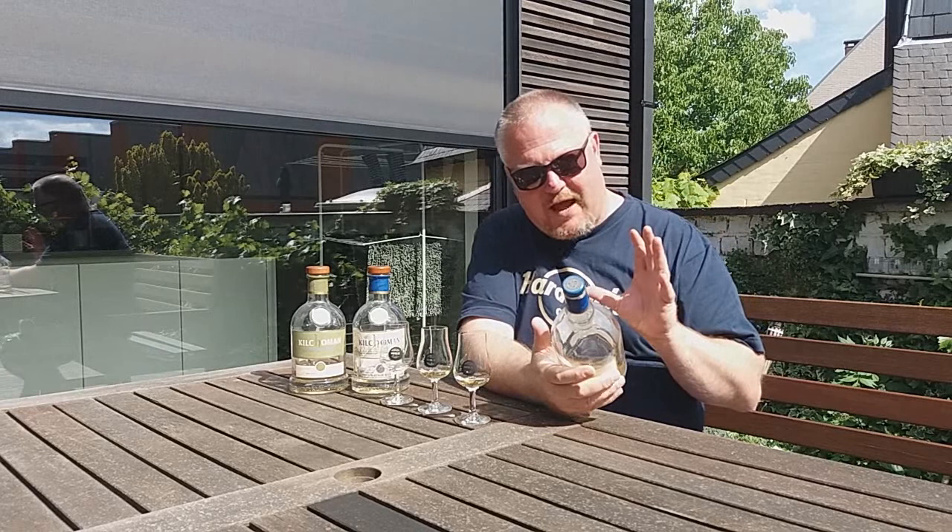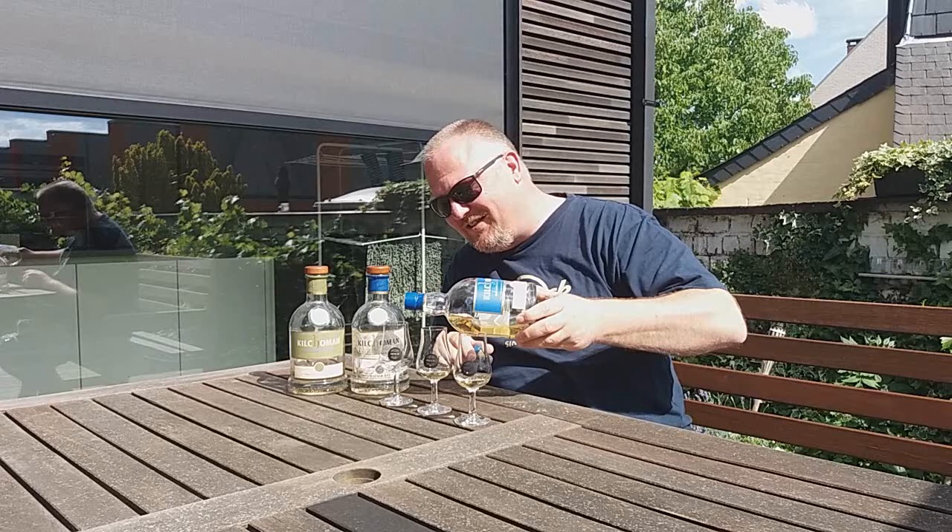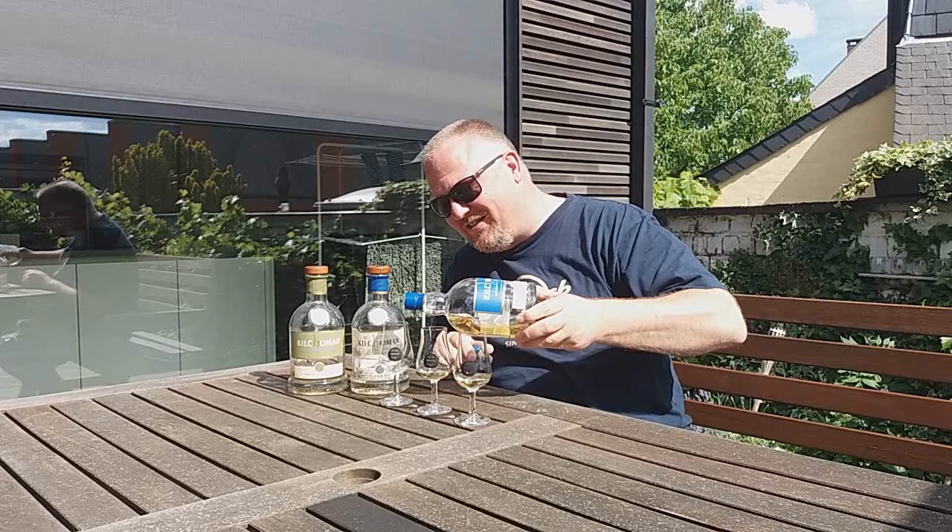Last but not least is an older one — you can tell by the shape of the bottle, which is the previous design that I quite liked because it represents a still. This is a fresh bourbon cask, a single cask distilled on the 10th of October 2007, bottled at a whopping 62.4% ABV.